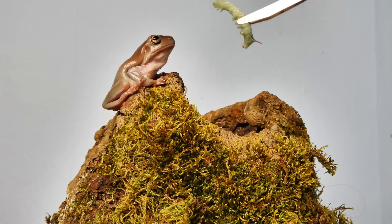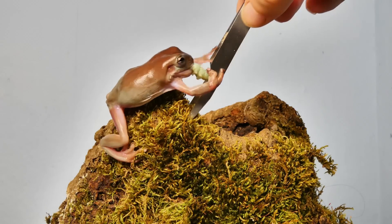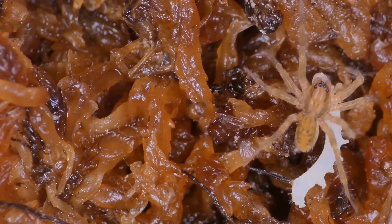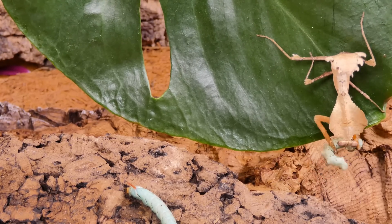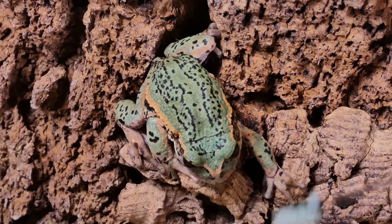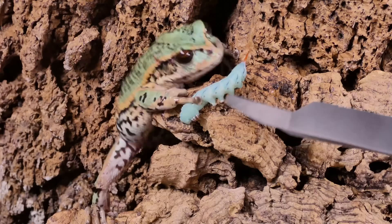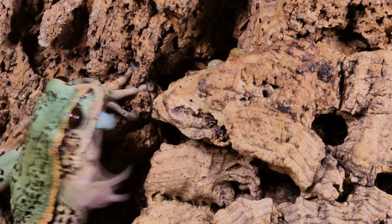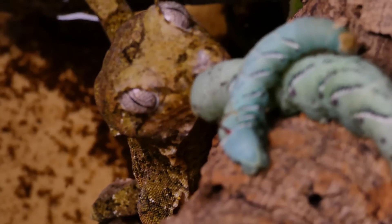Now let's talk about the hornworms as feeder animals. As I said before, they are very well known and sought after in the hobby. Many different terrarium animals love the hornworms. This starts with the newly hatched caterpillars — you can for example offer these to small offspring of frogs, lizards or also spiders. Larger caterpillars are suitable for larger terrarium animals.